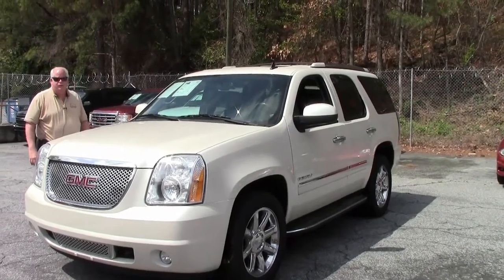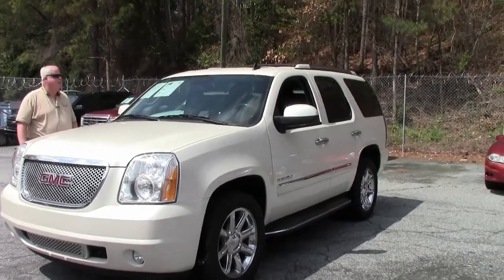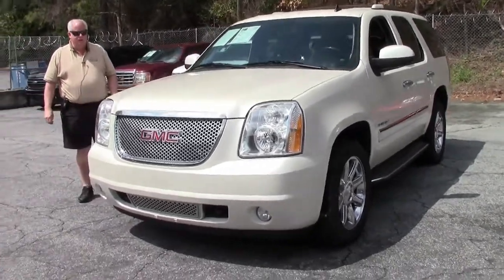Hello folks, welcome to Buy a Vet in Atlanta, Georgia. My name is Rick Engel. Today I'm going to present to you this 2009 GMC Yukon Denali.